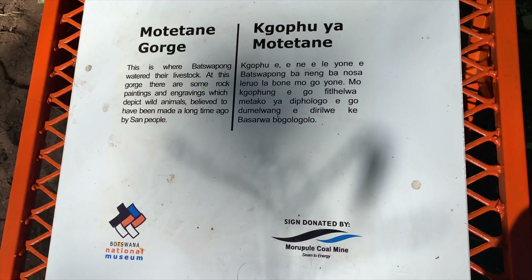We are coming down from the top of the hills, from the mountain, from the source of the water. We are coming down to the bottom of the hills. This is a beautiful place.